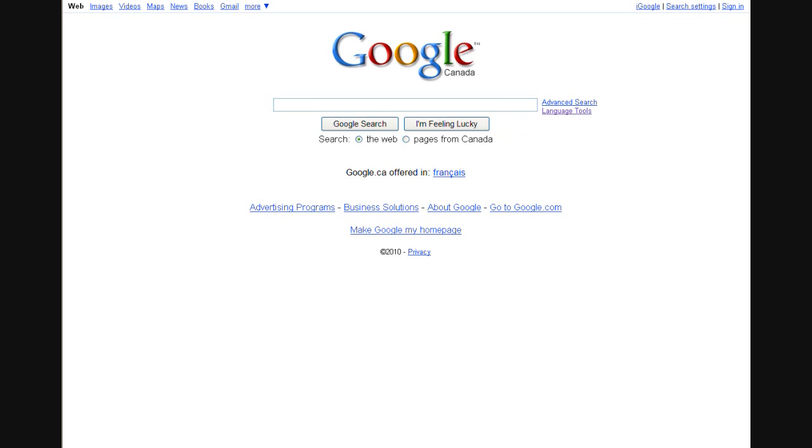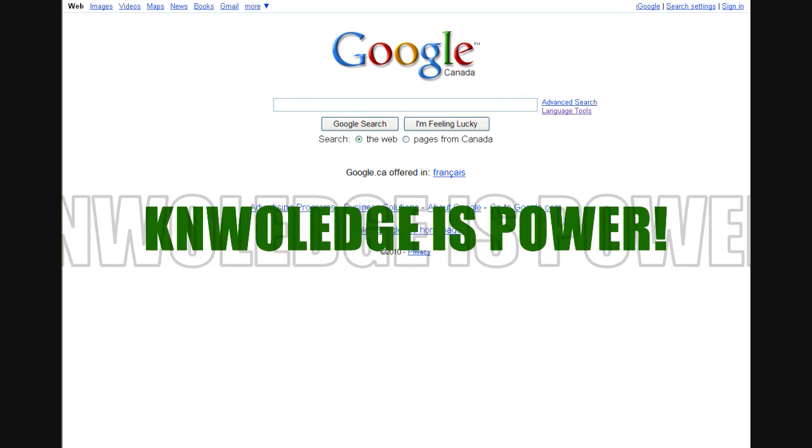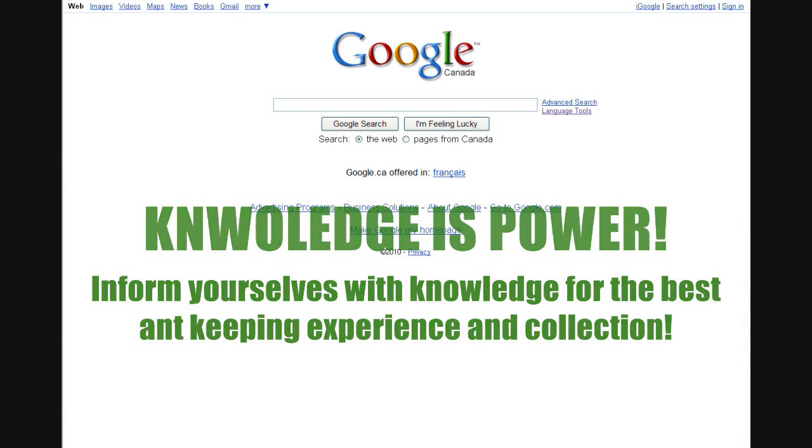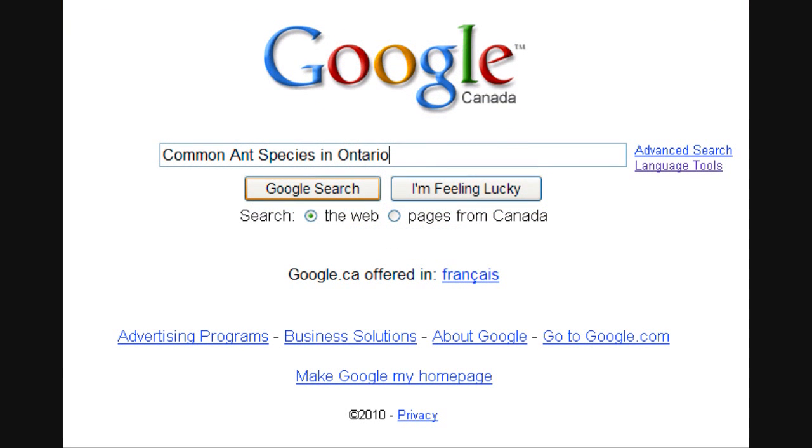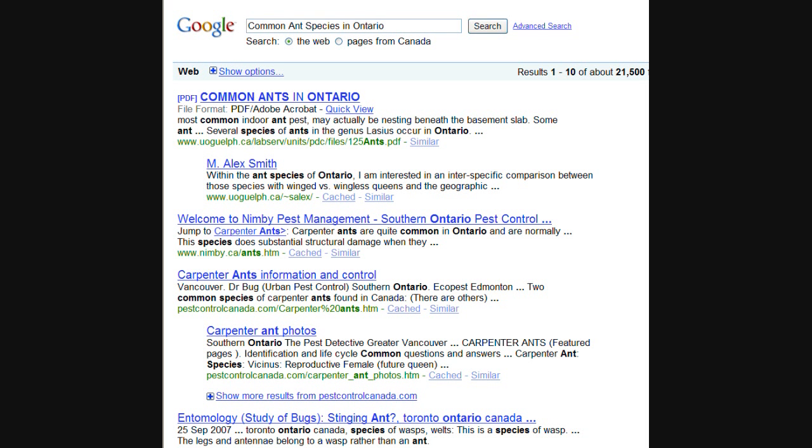Here at the AntsCanada store, we highly recommend and encourage the keeping of ants native to one's area. I often get the question: AntsCanada, how do I catch my own queen? How do I catch my own ants? How do I collect my own colony? Well, our philosophy is, if you know what you're looking for and you know the ants in your area inside and out, it's not very hard to collect your own colony or collect your own gravid queen. Google offers a great tool for ant keepers to help us become more aware of the ant species in our area. I would like to begin keeping ants this year, and a typical Google search would begin like this — you type in 'common ant species in Ontario.' Of course, in your case, you would replace Ontario with whatever city, province, country or region you're from.